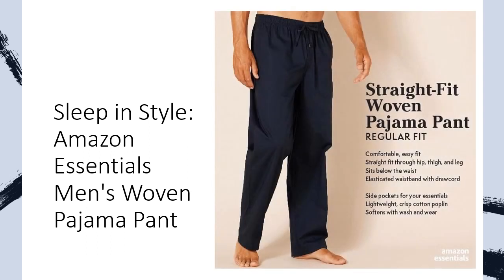Choose Amazon Essentials for affordable, high-quality everyday wear. From lounging at home to catching some Z's, our pajama pant is the epitome of comfort and style. Don't settle for restless nights — upgrade your sleepwear game with Amazon Essentials today.